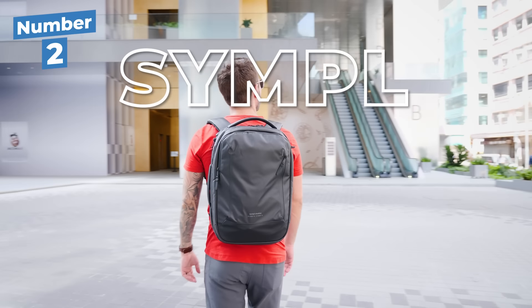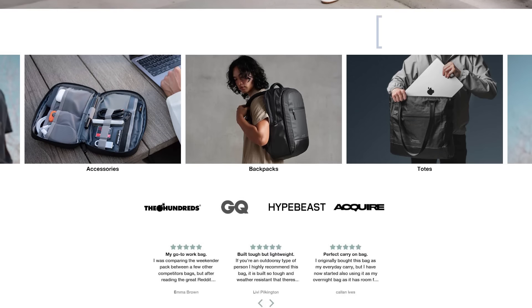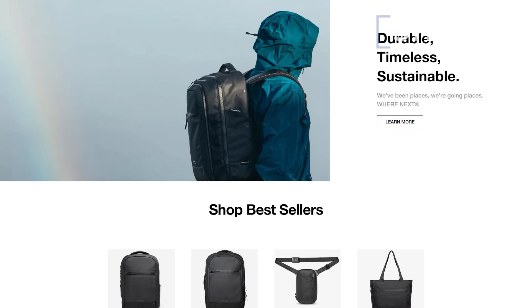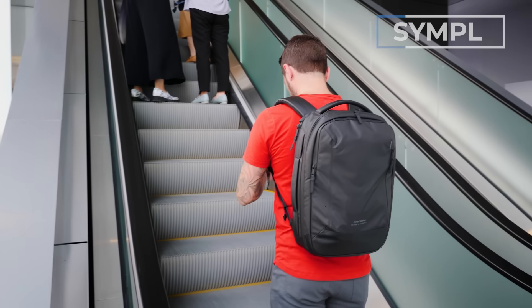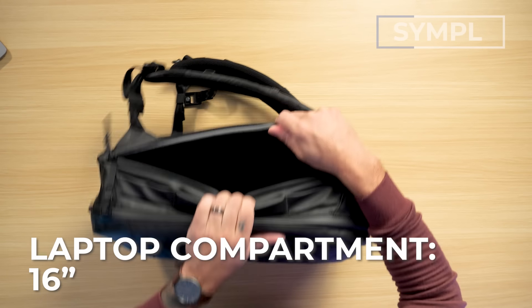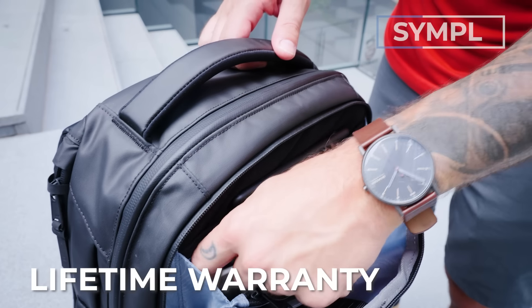Next up is the Simple Commuter Backpack. Simple is a US-based carry brand known for making gear that's at the intersection of working hard and playing hard. It has 20 liters capacity, weighs 2.5 pounds, only comes in black, has a side tech compartment that fits up to a 16-inch laptop, and comes in at a full retail price of around $220 USD — again, with a lifetime warranty.